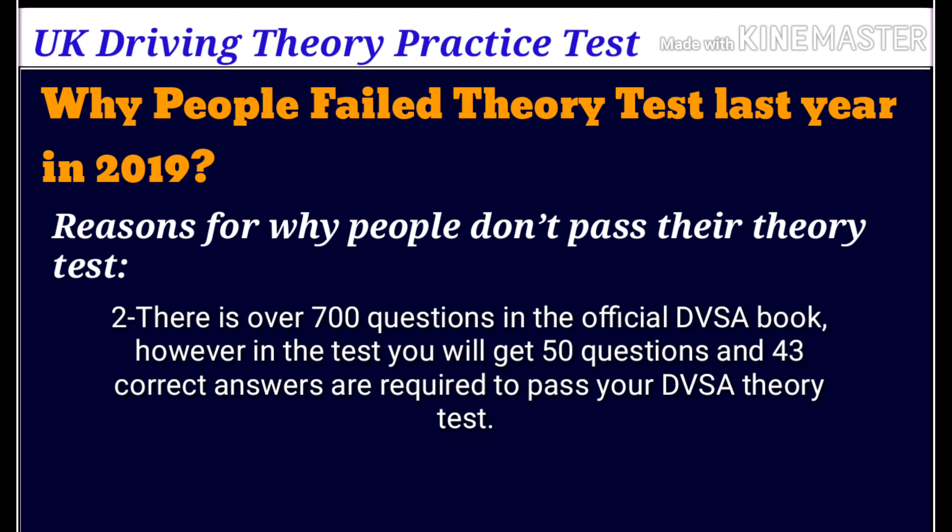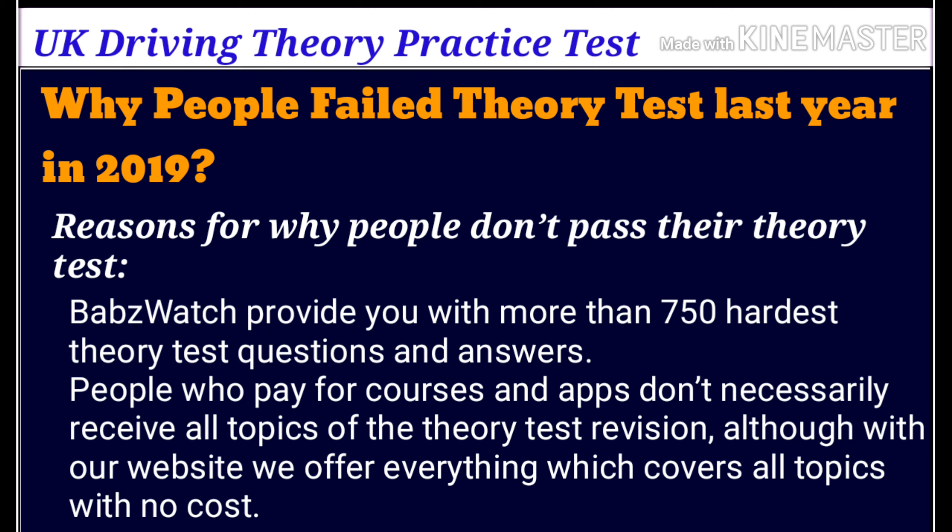Number two: there are over 700 questions in the official DVSA book. However, in the test you will get 50 questions, and 43 correct answers are required to pass your DVSA theory test. Babswatch provides you with more than 750 of the hardest theory test questions and answers.